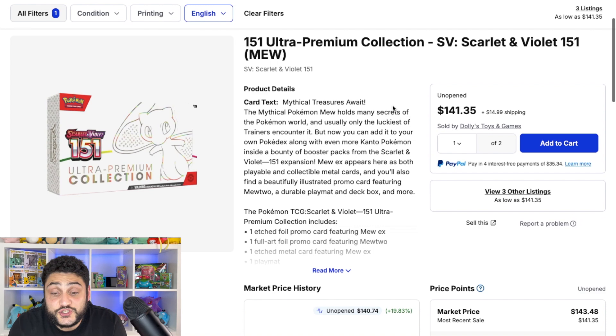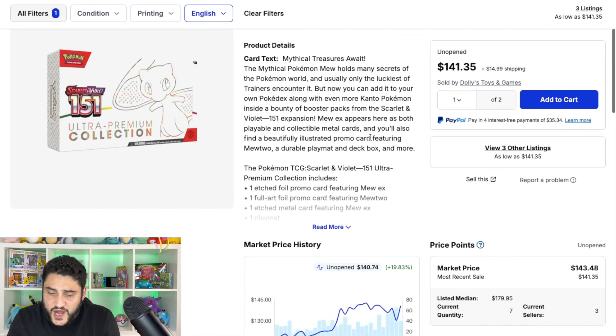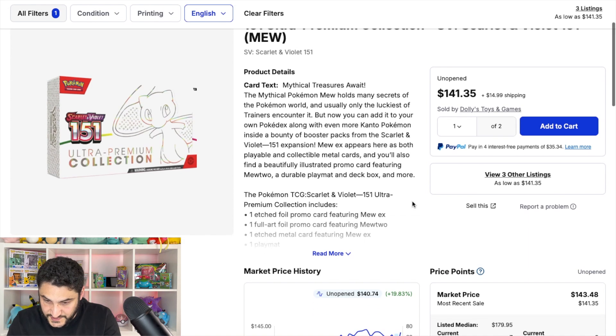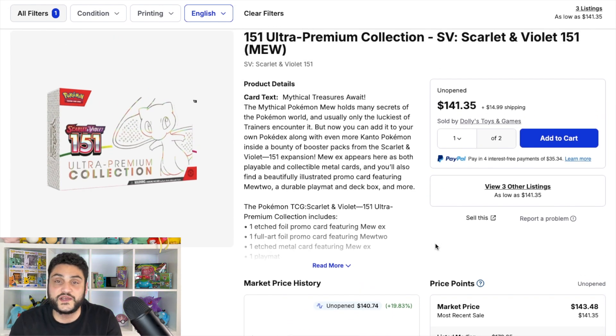The number two spot goes to the Pokemon 151 Ultra Premium Collection box. This is especially for folks in Canada — the box is currently going for $140 US, but I was at Costco literally yesterday and they had it for $119 Canadian. There was a whole stack of them. You could pick up a ton of these below market value. Pokemon 151 is one of those sets that's always going to be good because of its Gen 1 nostalgia.